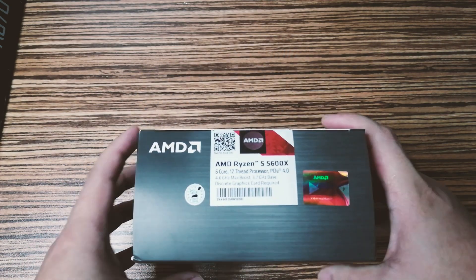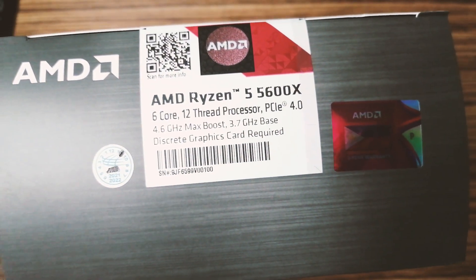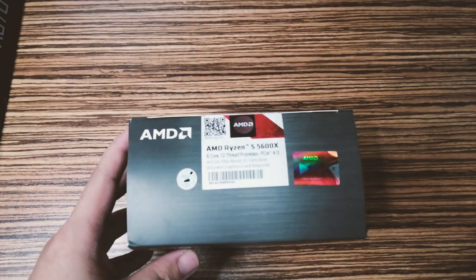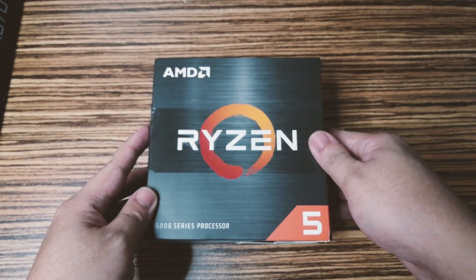I think this is going to be the last CPU supported on the AM4 socket, but who knows. AMD might release a Zen 3 Plus next year if they don't need to launch Zen 4 yet.